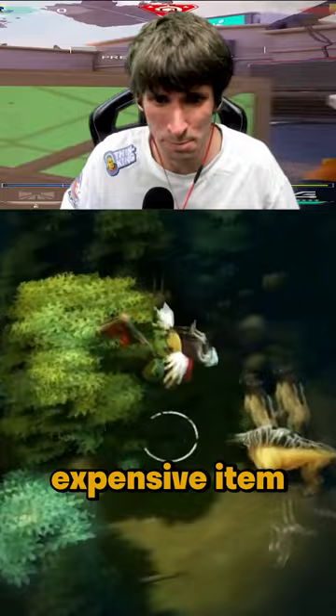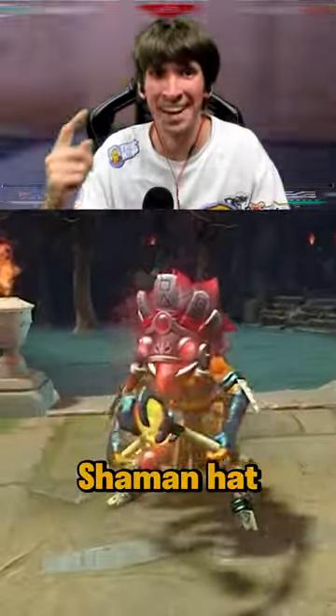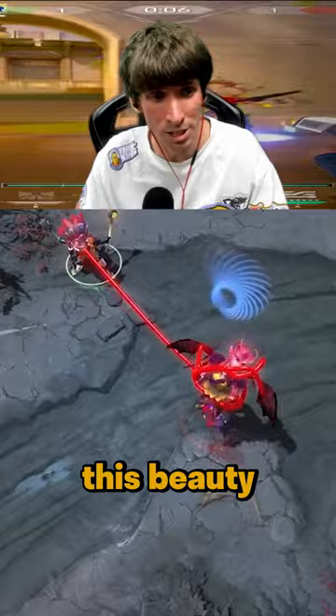And the last most expensive item is the Rasta Shadow Shaman hat. Look at this beauty. Thanks for watching everybody.